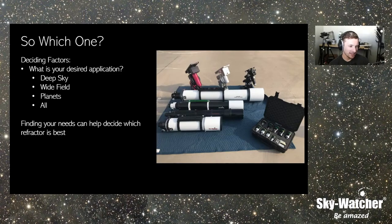The Evostar 120 ED is probably one of our most popular refractors and it only weighs 14 pounds. It's nearly a five-inch refractor, and if I had to pick one telescope from our lineup that could do everything — astrophotography, visual, solar — and is easy to use, the Evostar 120 ED would be my pick. They're fairly cost effective, extremely well color corrected, and great for astrophotography as well.